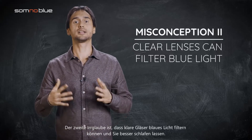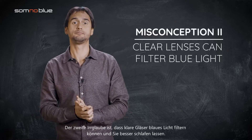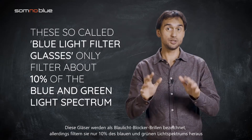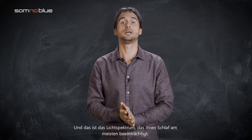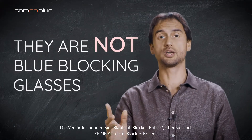The second misconception is that clear lenses can filter blue light and make you sleep better. These glasses are called blue blocking glasses; however, they only filter out 10% of the blue and green light spectrum. And this is the light spectrum that affects your sleep the most. Sellers call them blue blocking glasses, but they are not blue blocking glasses.